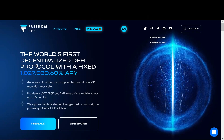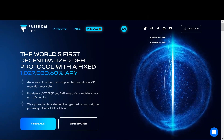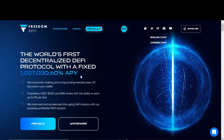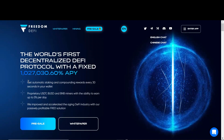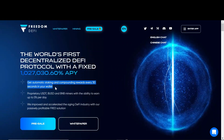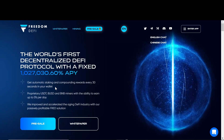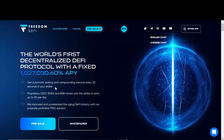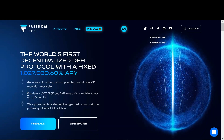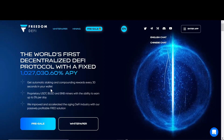It says the world's first decentralized DeFi protocol with a fixed 1,027,030.60% APY. You get automatic staking and compounding rewards every 30 seconds in your wallet. You don't have to do anything — just buy the coin and hold. It automatically compounds every day and you earn interest from it. Right now we are in the pre-sale phase where you can get a token at a 30% discount.